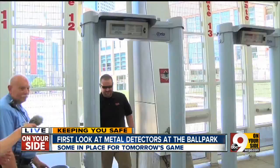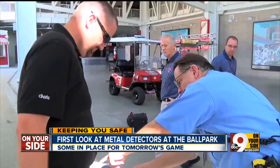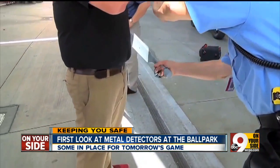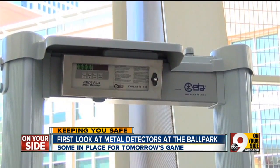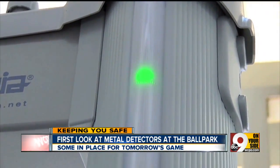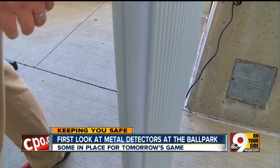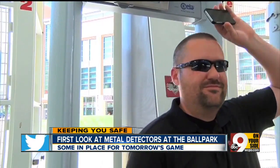The MLB is requiring all gates at all ballparks to have these up and running by opening day of next year. The main thing they're looking for is firearms. Security staff say car keys won't typically set them off, but larger metal objects and cell phones will. The lights on the side of the units indicate where something was detected, so security personnel have an idea of where and what to look for.